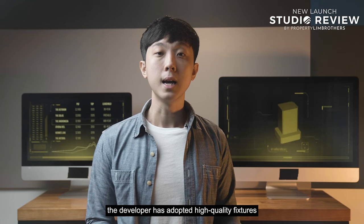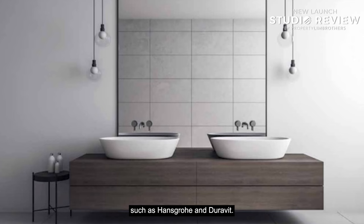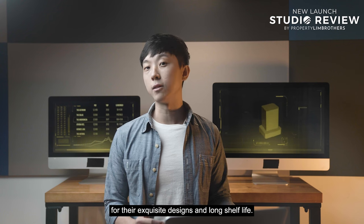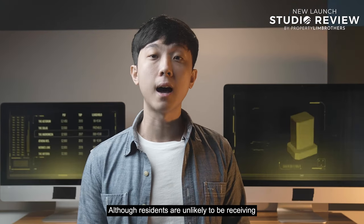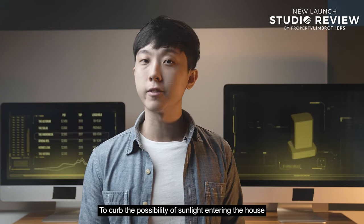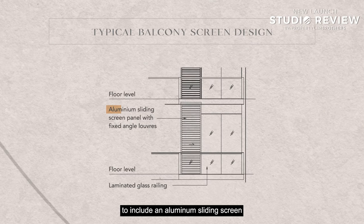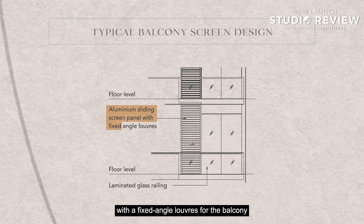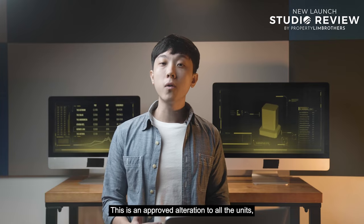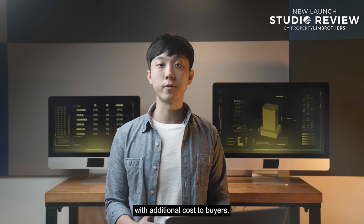On the interior, the developer has adopted high-quality fixtures for the bathrooms, including sanitary brands such as Hansgrohe and Duravit. Being a luxury condominium, these brands were chosen for their exclusive design and long shelf life. To manage sunlight entering the house, the developer has suggested including an aluminium sliding screen with a fixed-angle louvre for the balcony as a sun shield. This is an approved alteration available to all units if you choose to enclose the balcony, though it will be an optional add-on at additional cost to buyers.